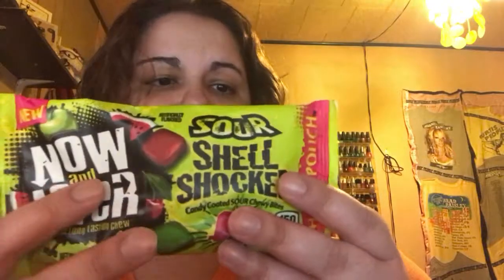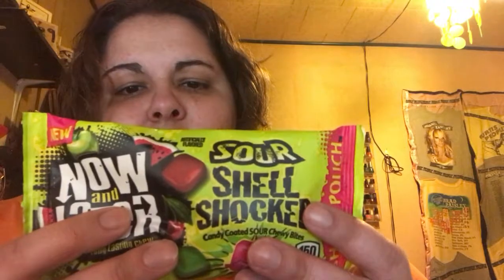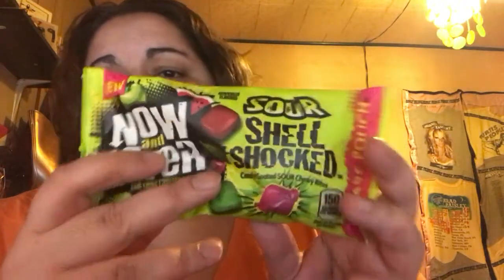Last time we got a spray and a wipe, so I really enjoyed that. Next I'm seeing Now and Later — this is a heavy bag. I remember the original Now and Later; those were very chewy. These are Now and Later sour shell shock: sour apple, sour watermelon, and sour cherry — candy coated sour chewy bites. That will be interesting; I don't know if I could do that with my teeth.